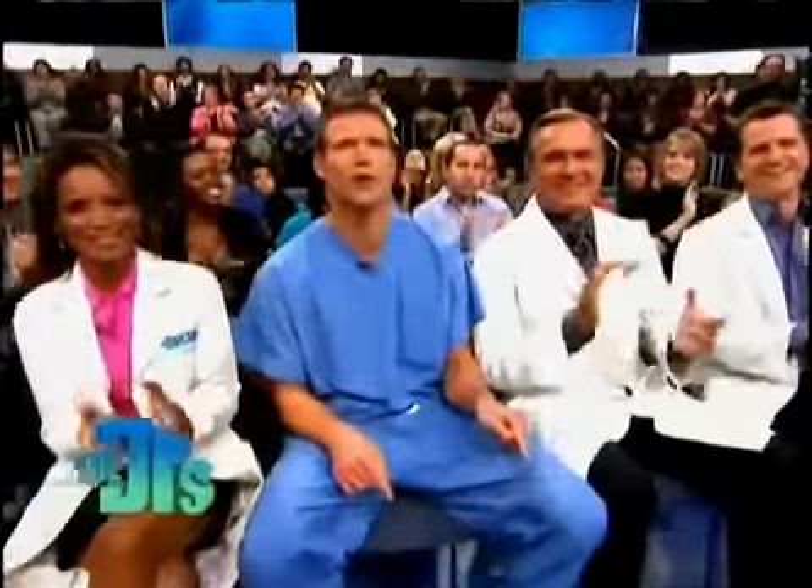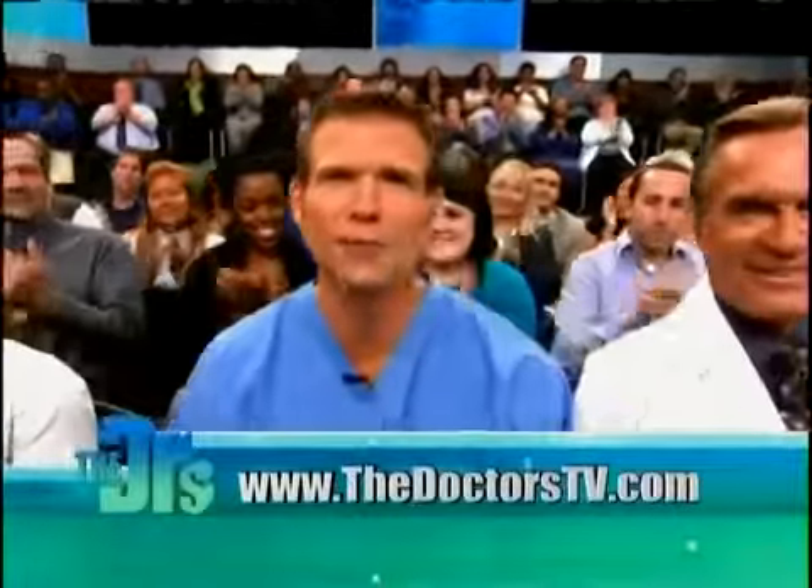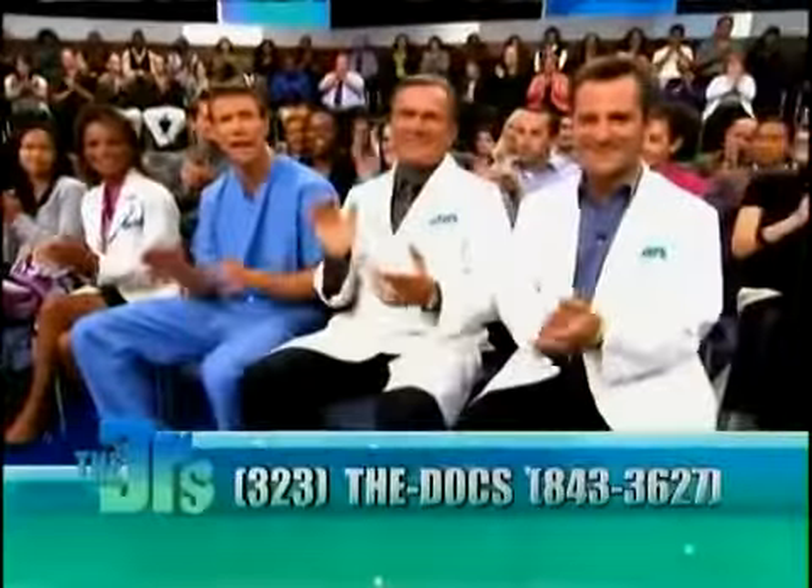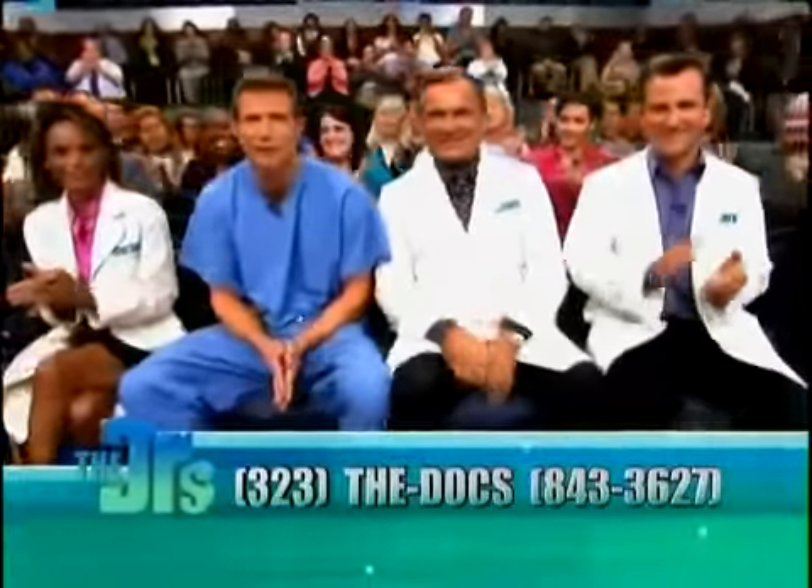Hey everyone, if you're heading for Hollywood, California, and would like to sit in our studio audience, please log on to our website, thedoctorstv.com, or call area code 323thedocs. That's 323thedocs for show tickets.